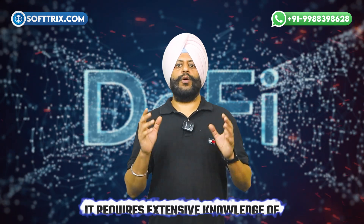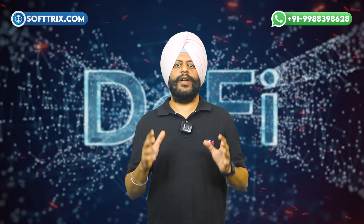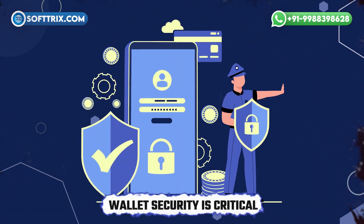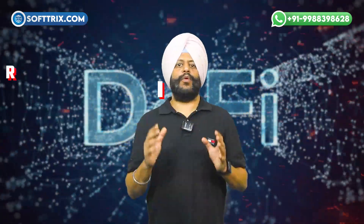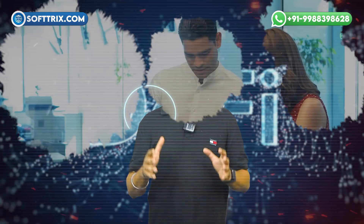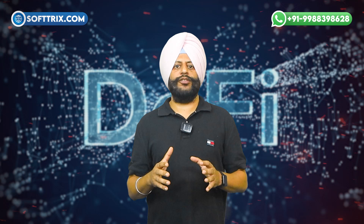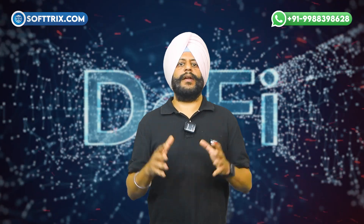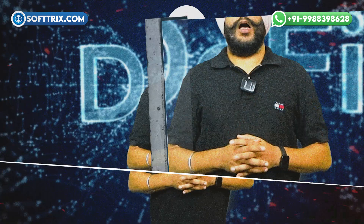Developing a DeFi wallet is no simple task — it requires extensive knowledge of blockchain technology and smart contracts. Security risks: given the high-stakes nature of DeFi, wallet security is critical. Even a minor vulnerability can lead to significant losses; developing secure, hack-proof solutions requires thorough testing and advanced security protocols. Scalability and cross-chain support: ensuring a smooth experience across different blockchains requires in-depth knowledge of multiple blockchain architectures. Regulatory compliance: DeFi is still largely unregulated, but developers need to be aware of emerging regulatory frameworks to ensure future compliance.